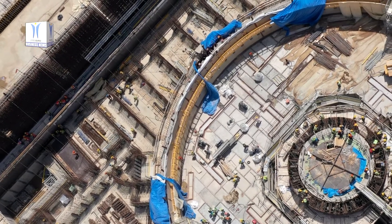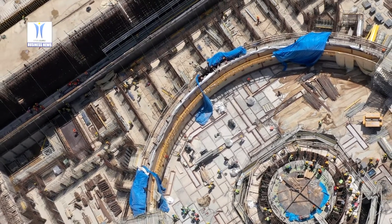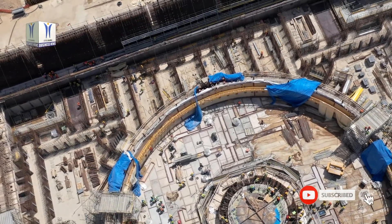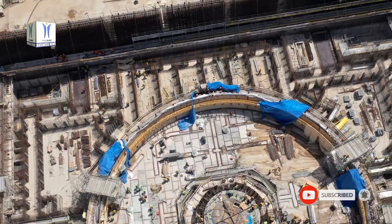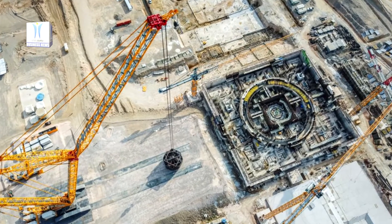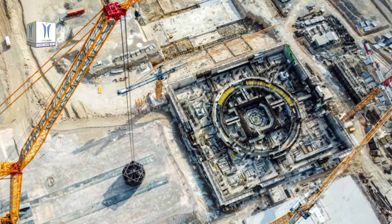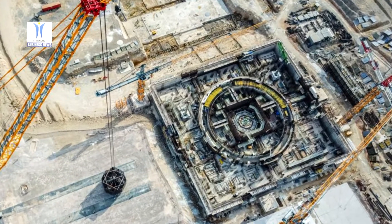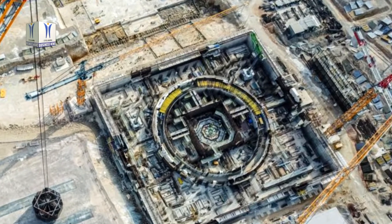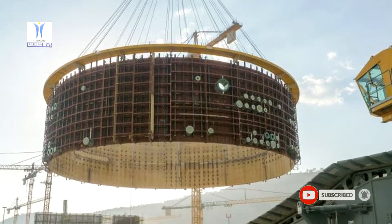The installation of the second tier of the reactor building's internal containment has been completed at Power Unit 1 over QNPP. Internal containment is one of the critical components of Power Unit's safety systems, which prevent release of radioactive materials to the environment. After the installation work performed using a Liebherr LR 13000 crane, the height of the reactor building increased by 12 meters, from the level of plus 4.95 meters to plus 16.95 meters. The total weight of the installed structure is 411 tons and its diameter exceeds 20 meters.